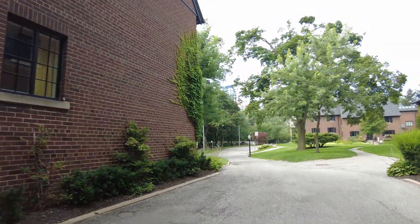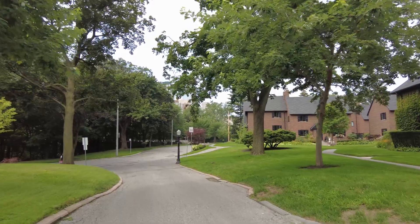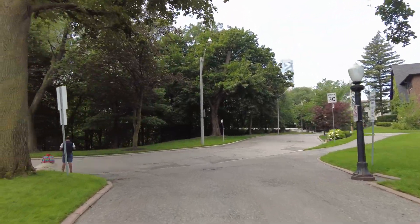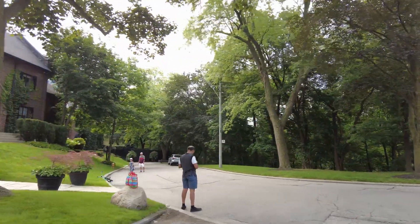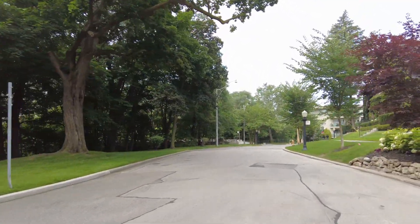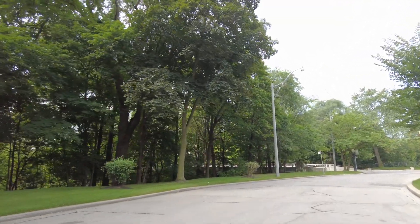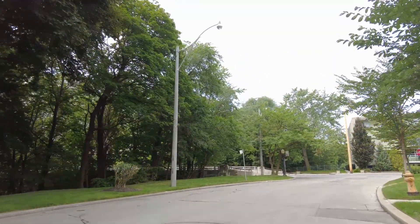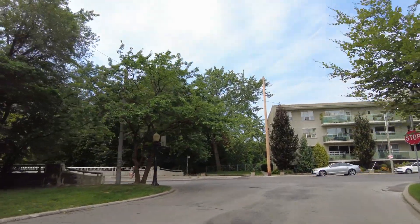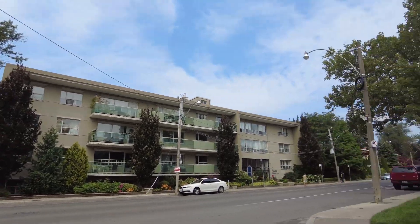I'm sure this is a condominium corporation type thing — these are all condo townhouses. And it looks like this street is also a dead-end. We're back at Sherbourne Street — Sherbourne and Ancroft Place.